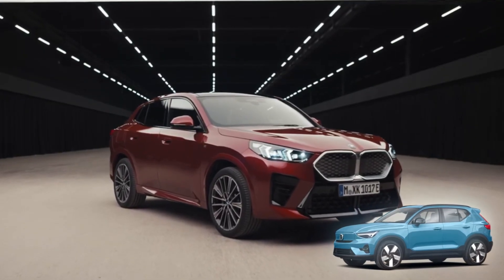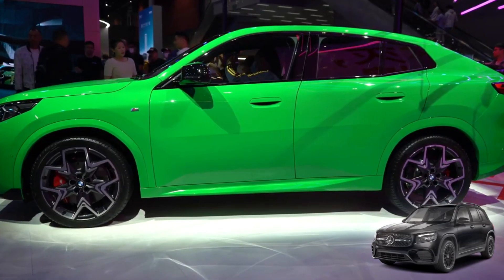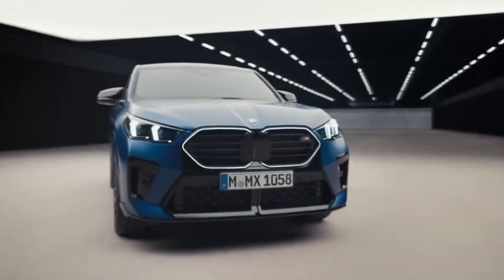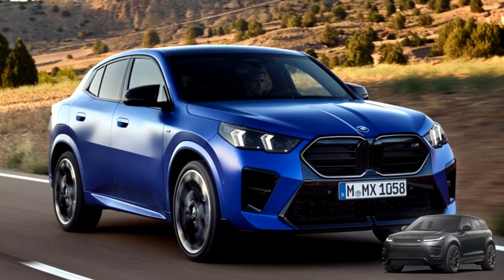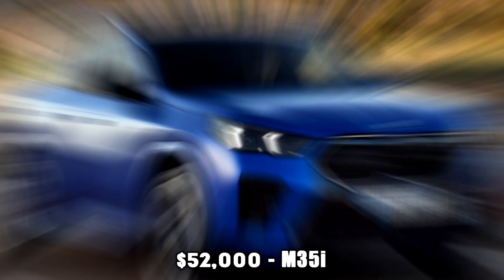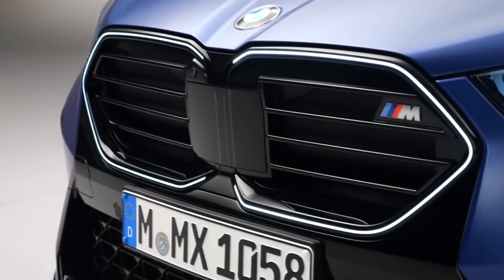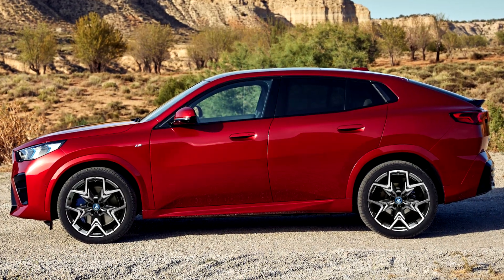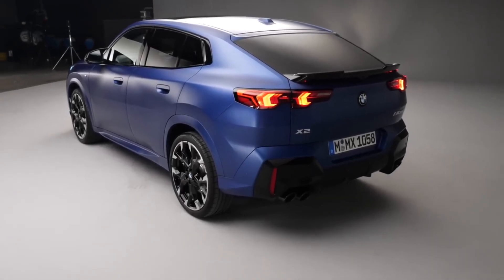The 2024 Volvo XC40 starts at $41,000, and the 2024 Mercedes-Benz GLB-Class is even worse at $45,600. And let's not even mention the new Evoque, which starts at $51,000. The M35i trim does increase the X2's price to $52,000, but that's still cheaper than the top-end trims of all this competition. What this shows is that if you're looking for the most bang for your buck in the luxury subcompact SUV space, the BMW X2 might just be your best choice.